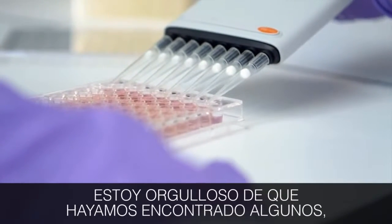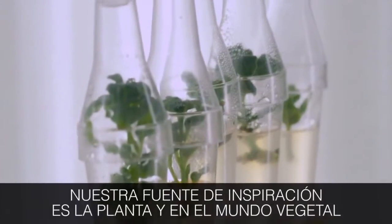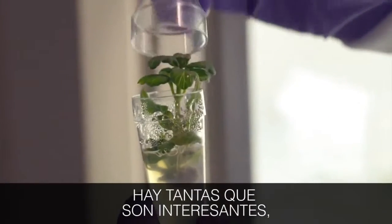What I'm proud of is that we have found some, and there are a lot more coming out from this lab. The technology is mostly inspired from nature. Our source of inspiration is the plant, and there are in the vegetal world so many interesting plants.